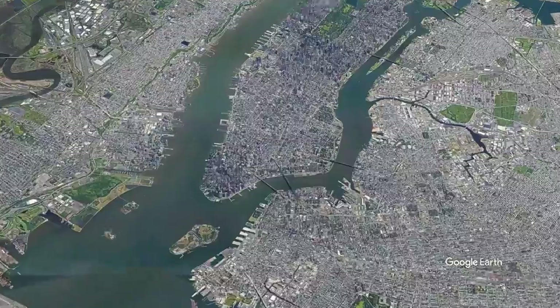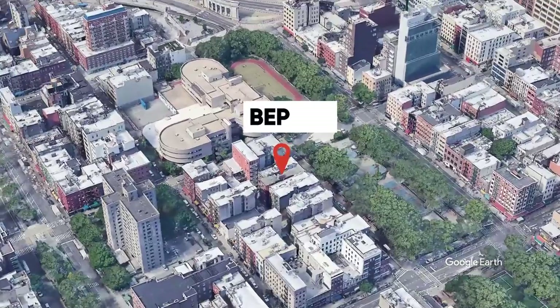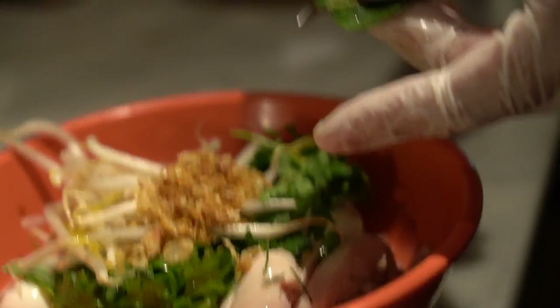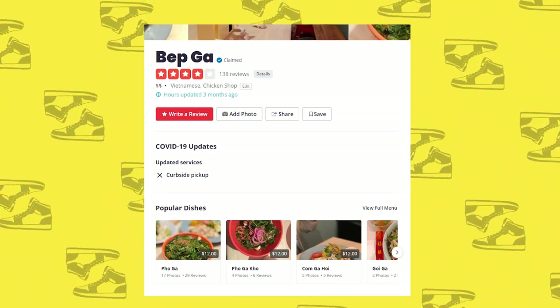The next spot on our Cheap Eats Hidden Gems food crawl is Bep Gah at 74. This spot is started by a Parisian Vietnamese guy, and it only specializes in poached chicken — chicken salad, chicken pho, chicken noodle plates. Technically this spot has two dollar signs on Yelp, but it's $12 for a bowl of pho, which puts it just $1 outside the range. Essentially it's like one-and-a-half dollar signs. I still put it in the one dollar sign range because usually I'm not going to get a drink.